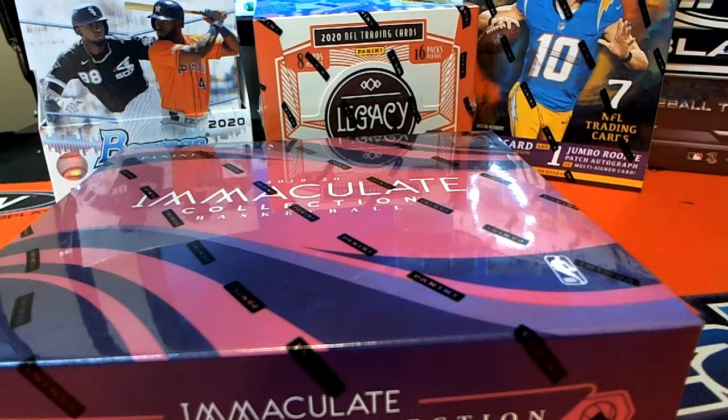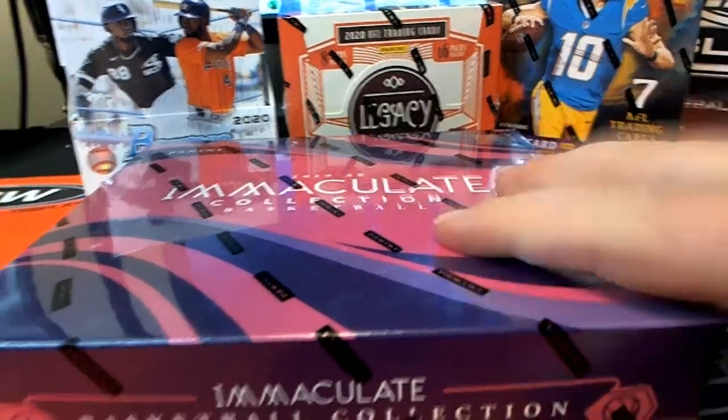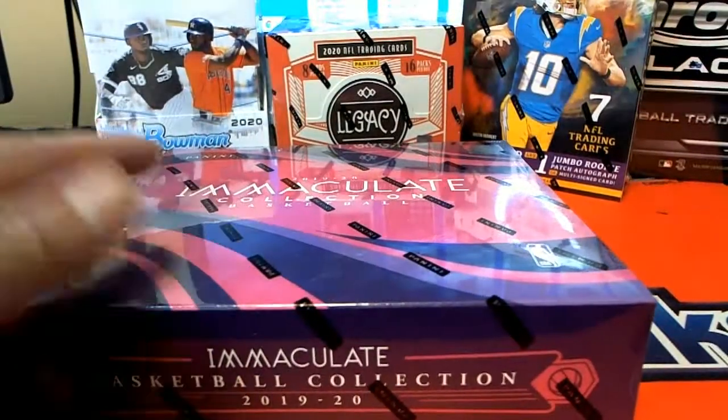It's time for the 2019-20 Panini Immaculate Basketball lookout. This is for Eric R and Rick C. Good luck gentlemen — let's pull some monster cards. It's all about monster cards.